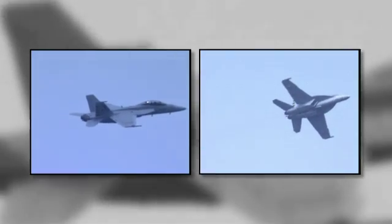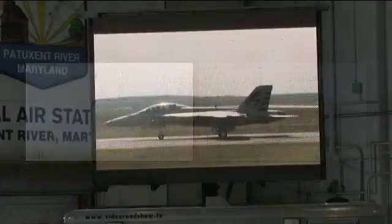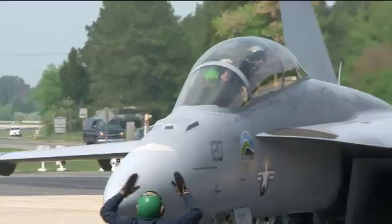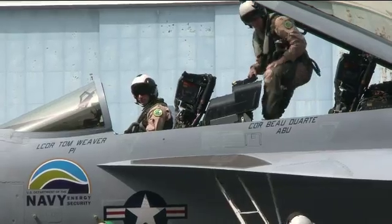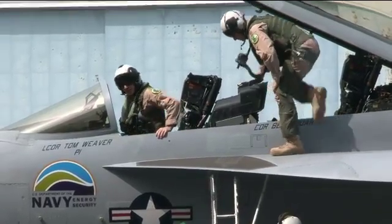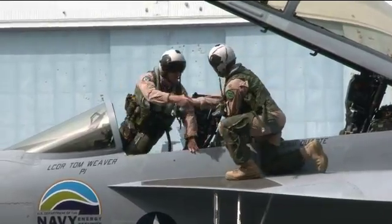The FA-18 Green Hornet at maximum velocity reached a speed of Mach 1.2 and successfully demonstrated that the biofuel blend worked exactly like conventional JP-5 petroleum jet fuel without any modification to the aircraft. Ladies and gentlemen, Salty Dog 120, VX-23's Green Hornet.